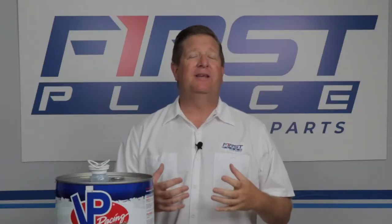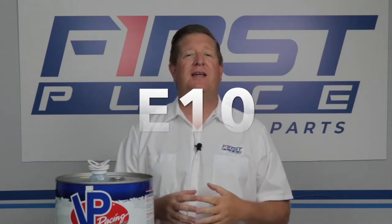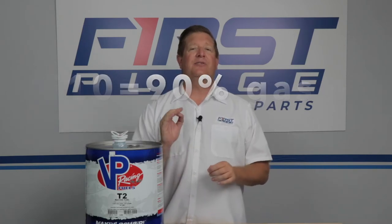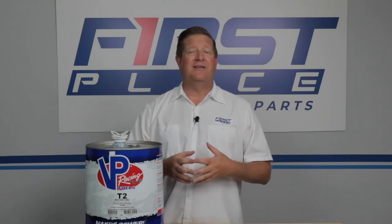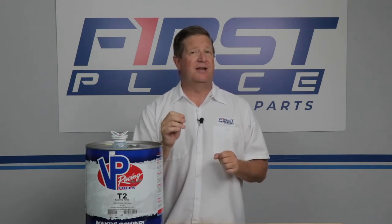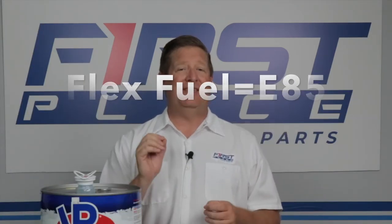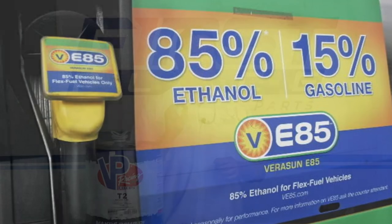When we talk about ethanol fuel at today's pumps, we're really talking about one of two different types. One is called E10 and the other is called E85. E10 is your traditional ethanol fuel — it's comprised of 90% gasoline and 10% ethanol. E85 is a totally different animal. It can have anywhere from 50% to 83% ethanol in it, with the remainder being traditional gasoline. If your vehicle is not rated as a flex fuel vehicle, it cannot use E85.